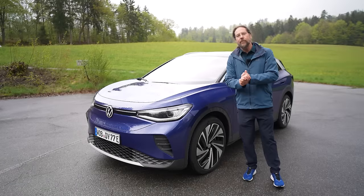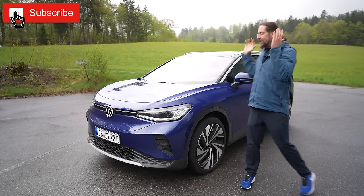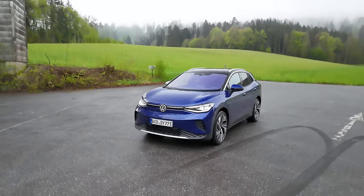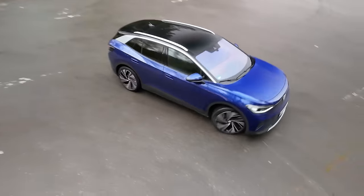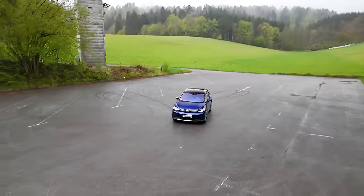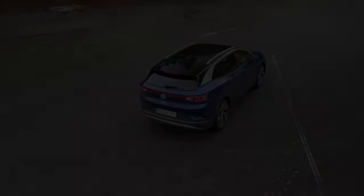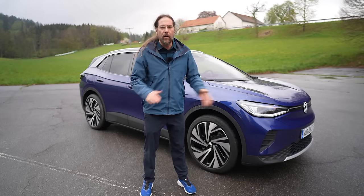Hello everyone and welcome to a wonderful cold and rainy spring day here in Bavaria, Germany. This is the new Volkswagen ID.4 Pro 2024. I'm going to show you every change they did with the new version: the new motor, new software, new hardware, and everything.